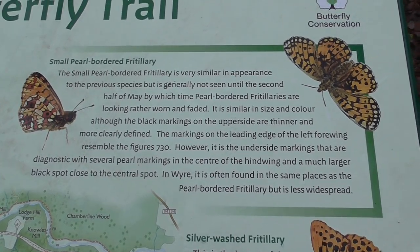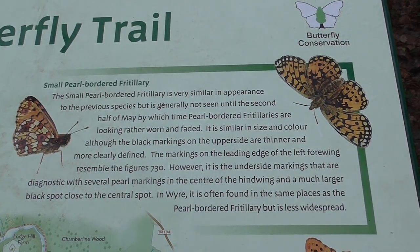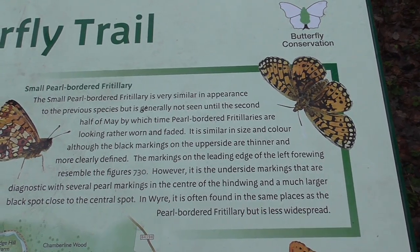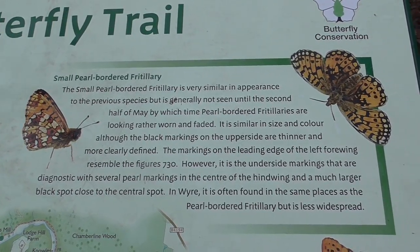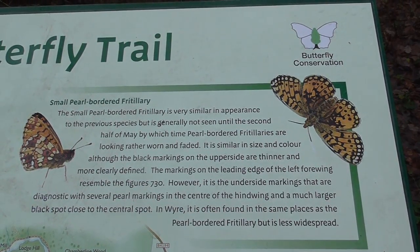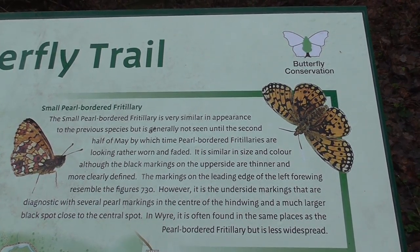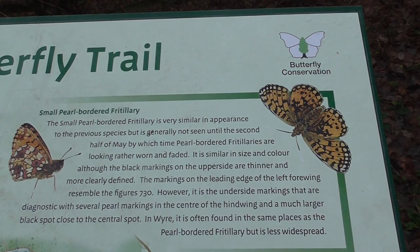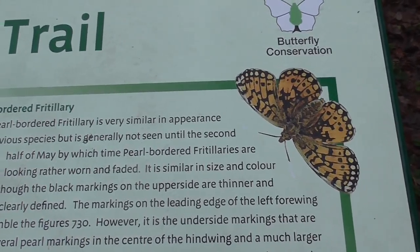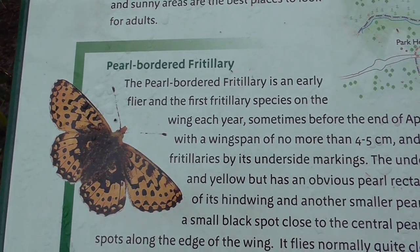Although the black markings on the upper sides are thinner and more clearly defined, the markings on the leading edge of the fore wing resemble the figure 730. However, it is the underside markings that are diagnostic, with several pearl markings in the centre of the hind wing and a much larger black spot close to the central spot. In the Wyre Forest it is often found in the same place as the pearl-bordered fritillary but is less widespread. That's its wing closed and that's its wing open, just to compare them with the pearl-bordered fritillary.